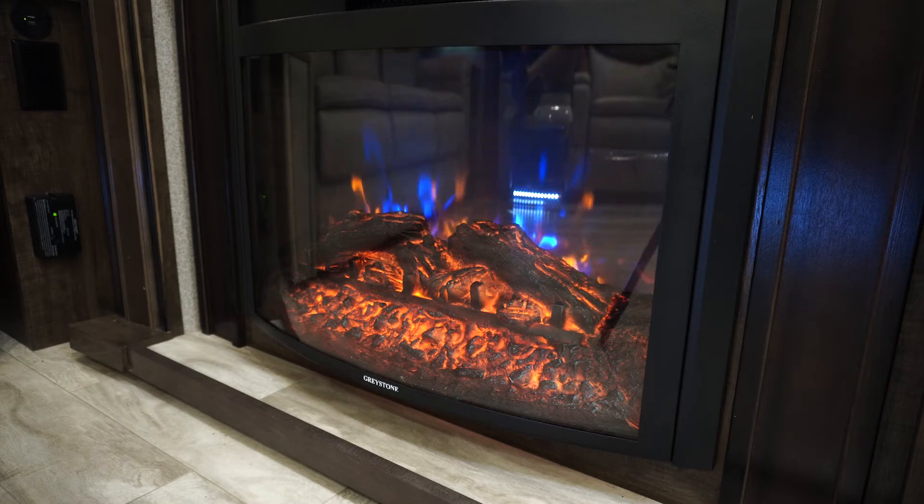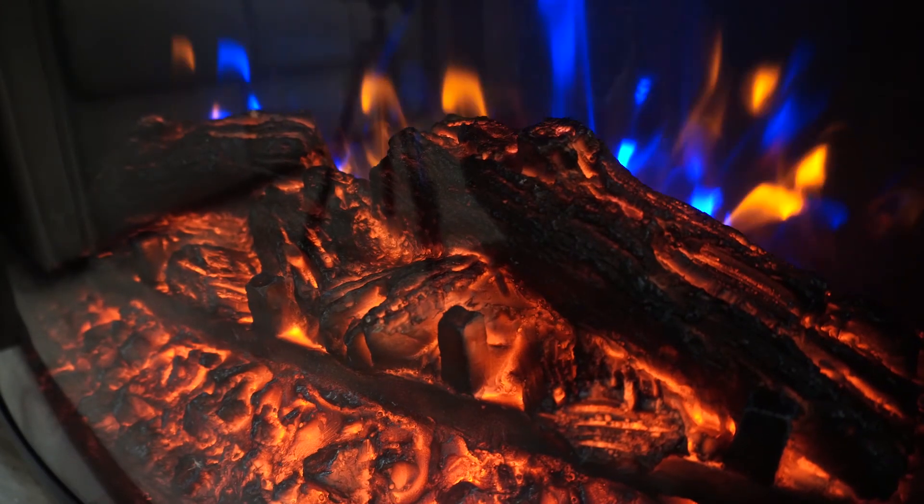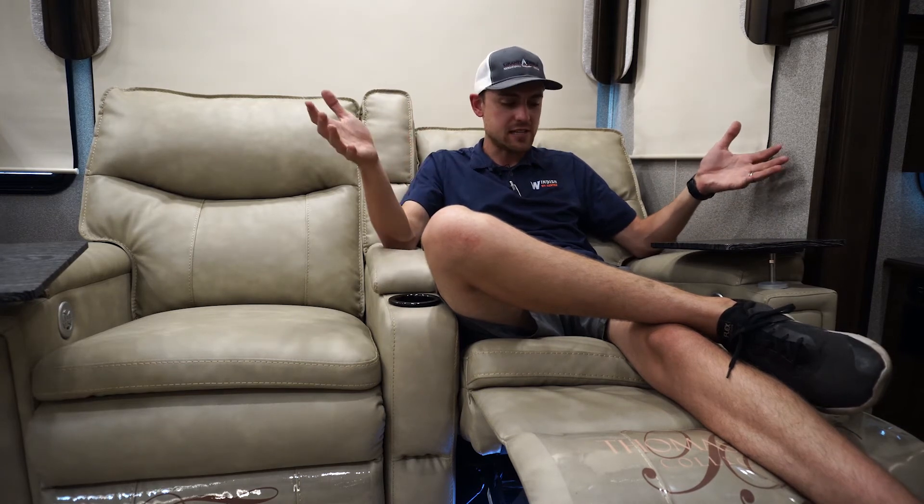In the living room area, we have the Greystone electric fireplace. Turn this sucker on, it'll keep you nice and toasty in those colder temperatures. For the entertainment side, we have a TCL LCD TV with the Jensen DVD player and stereo system. And the best part about the entertainment center — theater seats with built-in heating and massage. Comfort for days.